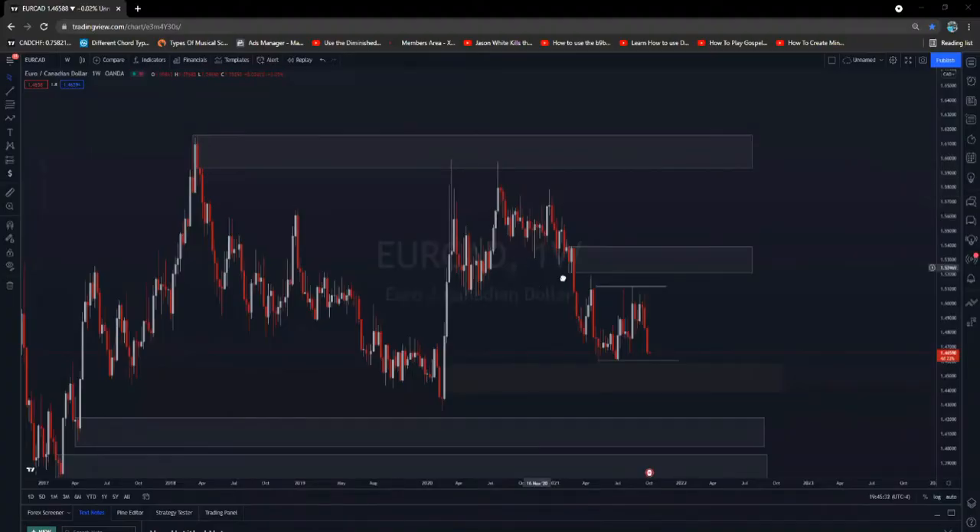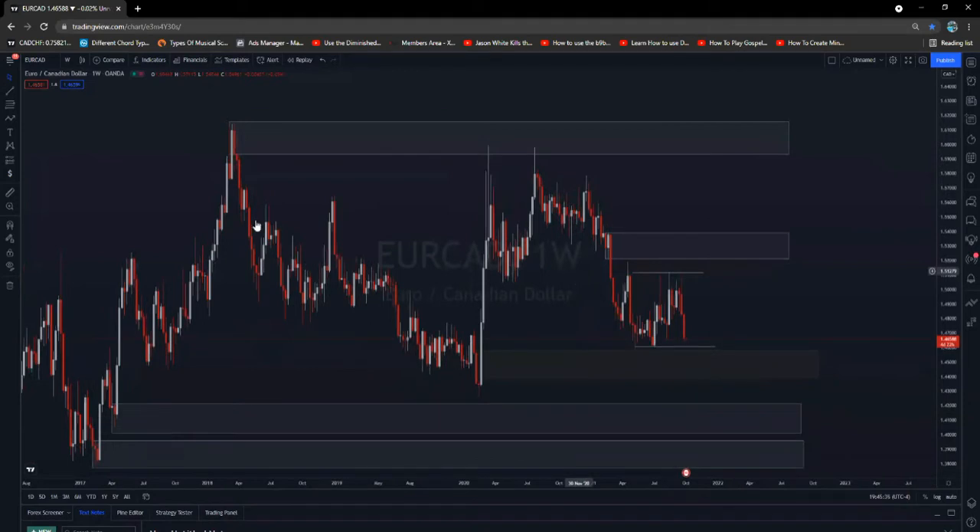Now we're moving on to EuroCAD. It's very interesting — we have the market stuck between this area of supply and this area of demand. Now we know with currencies the market moves from a high point to a low point, from a low to a high. In this instance, supply is in control. We're also in this long-term downtrend because the market is consecutively making lower highs and lower lows. It's for that reason that we're expecting the market to continue to the downside.